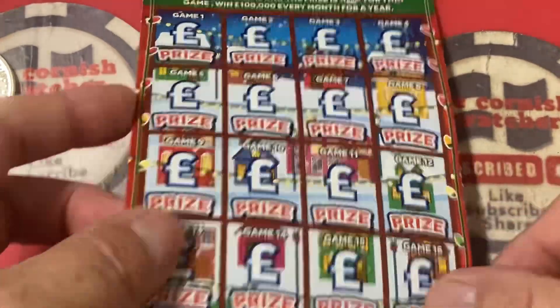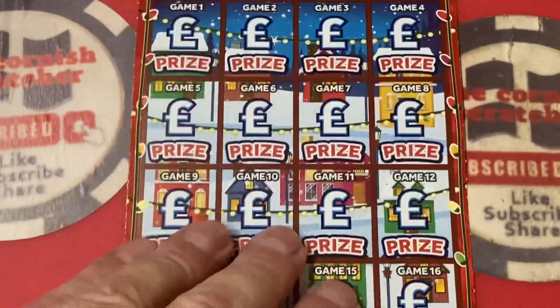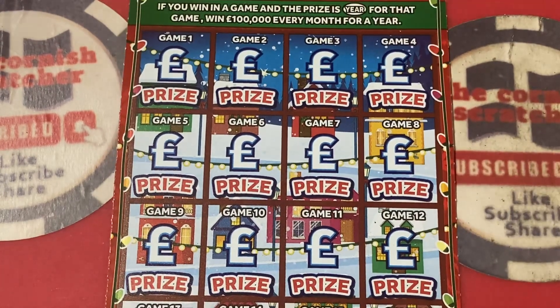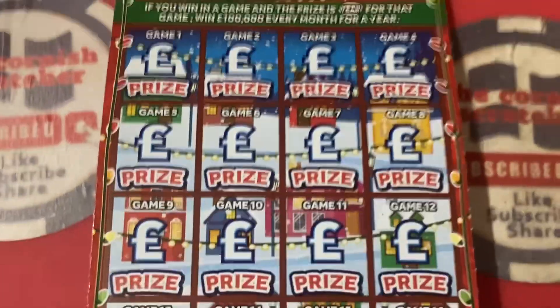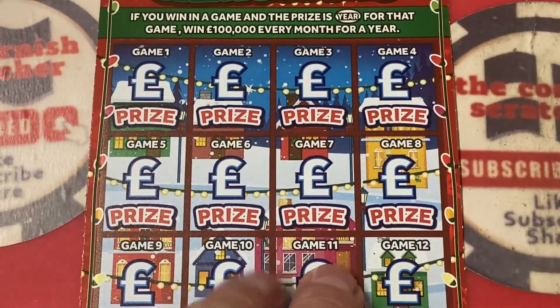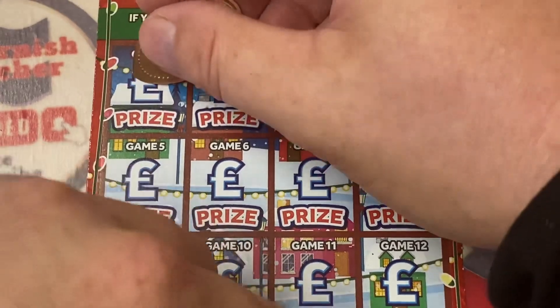I'm gonna zoom in and move these up and down so you guys can see it. A lot of my subscribers sound like they're elderly people, so thank you very much for watching. Just so you can get a good view on screen — let's get scratching and matching.